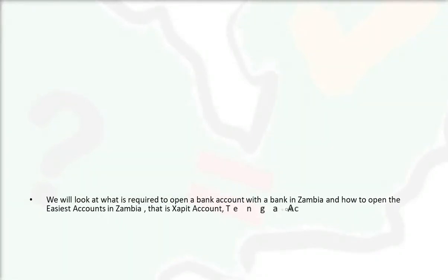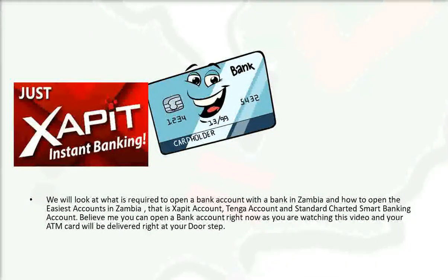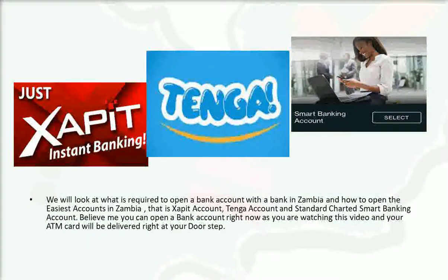In this video we'll look at what is required to open a bank account with a bank in Zambia, and how to open the easiest bank accounts in Zambia — the Zapit account, Genga account, and Standard Chartered Smart Banking account. You can open a bank account right now as you're watching this video, and your ATM card will be delivered right to your doorstep.